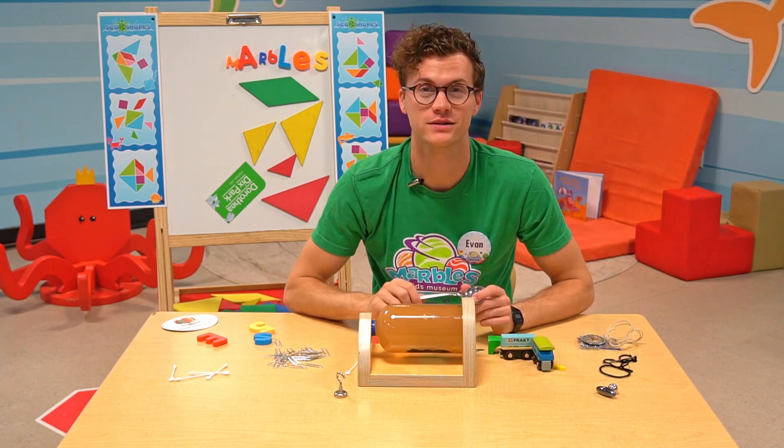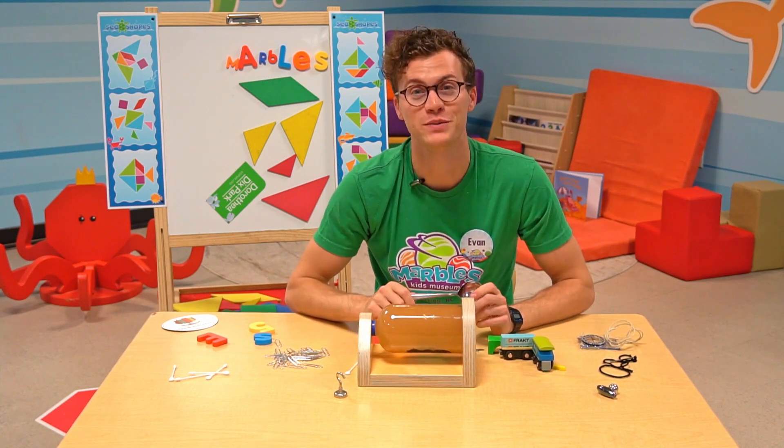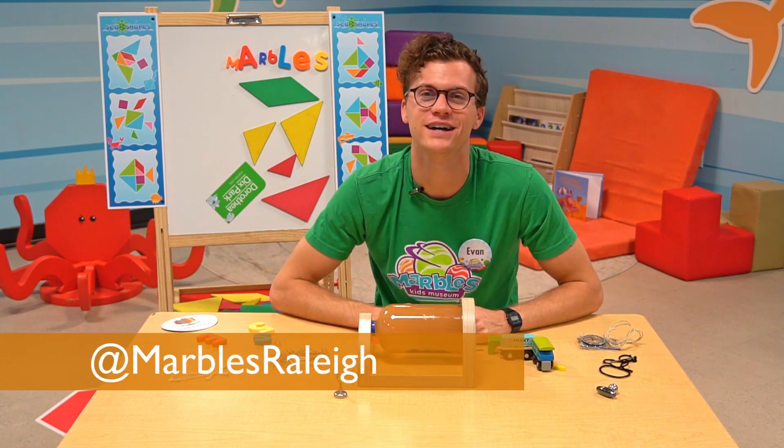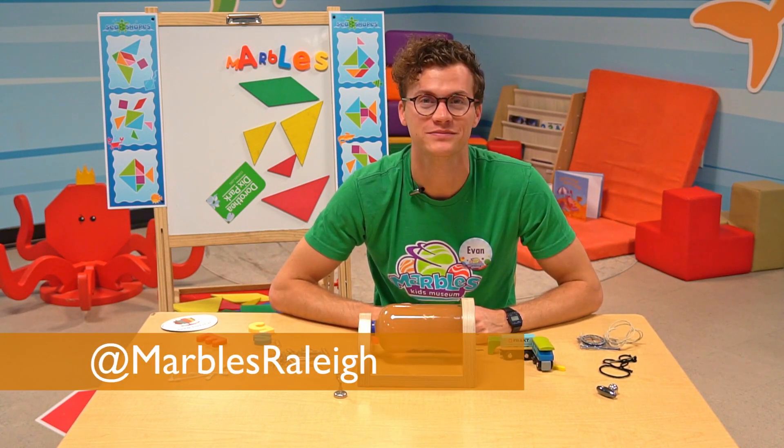So go for a magnet hunt around your house and see what's magnetic — you might be surprised! Be sure to send pictures and videos of the magnet play you have to us at Marbles Kids Museum on social media. See you next time.